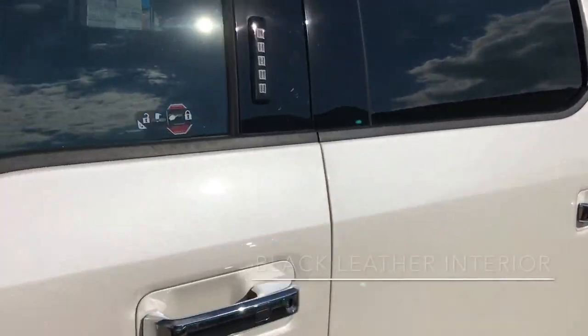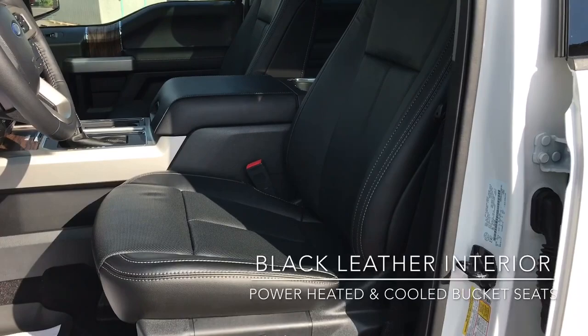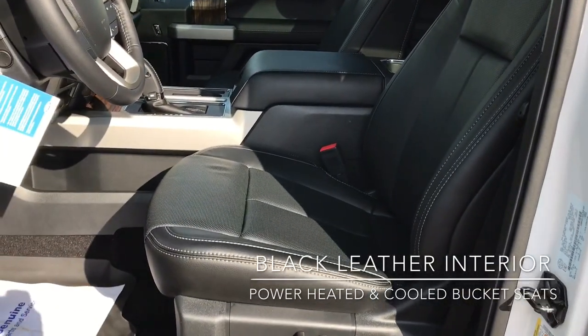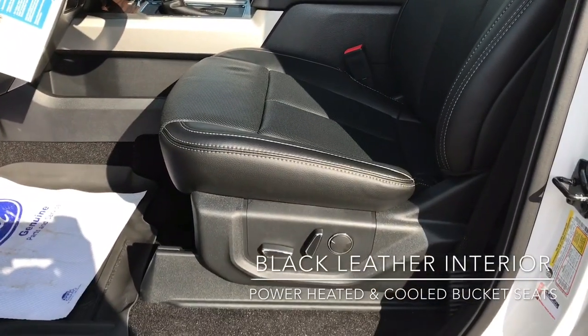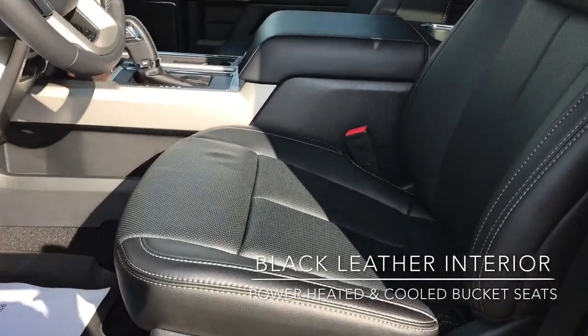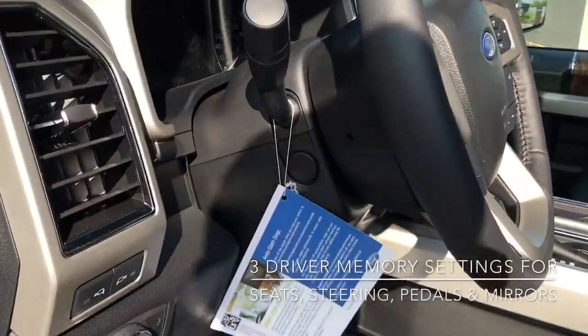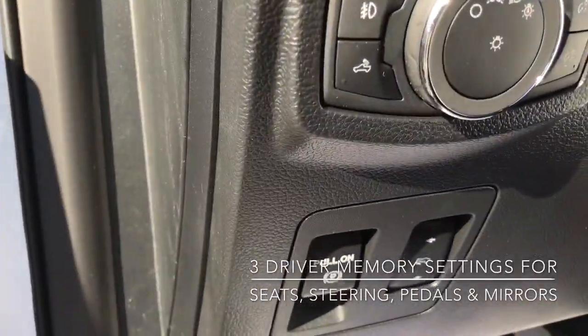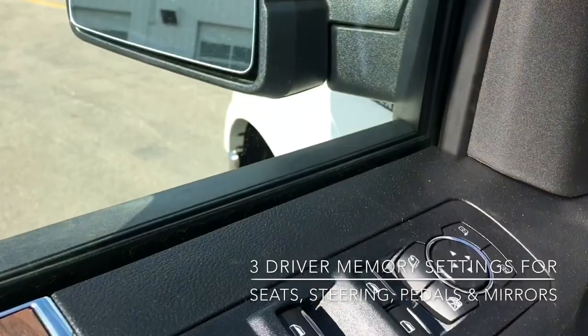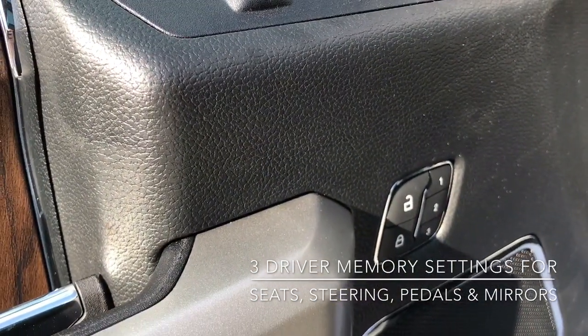Now the interior is black leather and these are the bucket seats. The front seats are powered — you can see the controls just over there — and heated and cooled for your comfort. You can save those seat settings as well as your steering column settings, foot pedals, and mirror settings all to three driver memory settings.